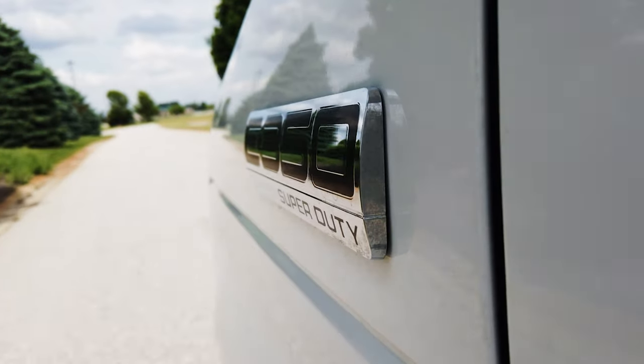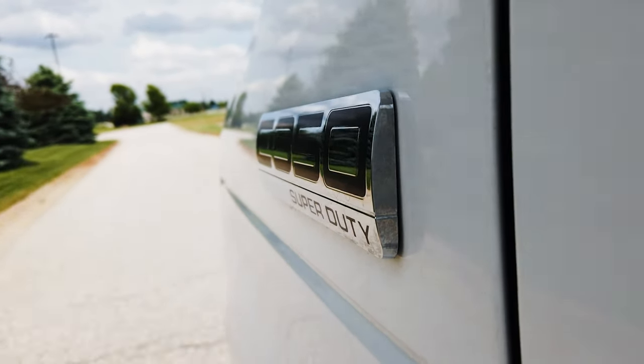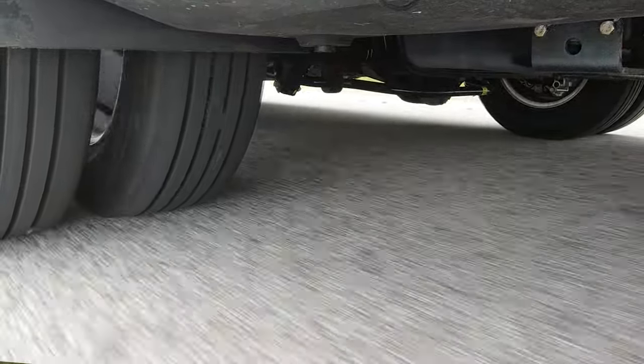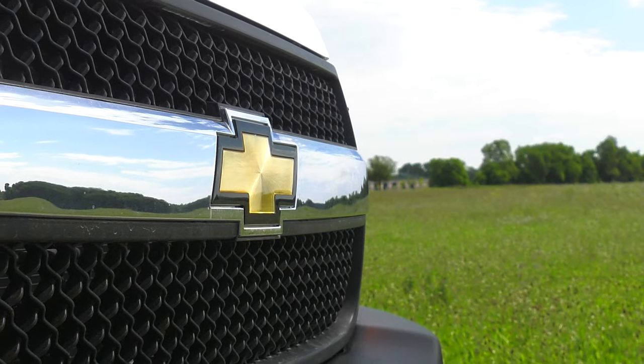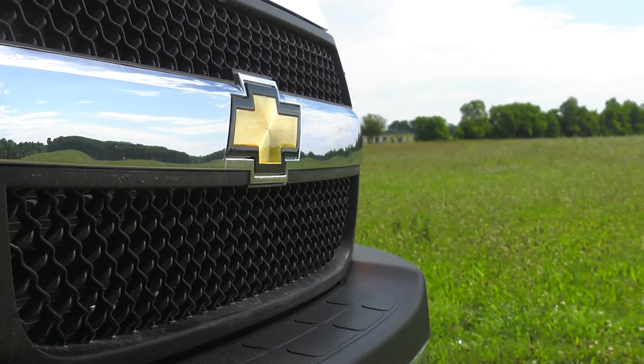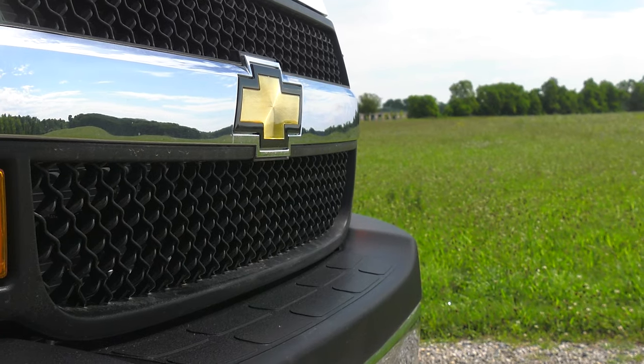You can get the LC25 on either a Ford or Chevy chassis. The Ford is 25 feet long and the V8 has 350 horsepower and 468 pound-feet of torque. The Chevy is going to be 25 feet 7 inches long and the V8 under the hood gives you 323 horsepower and 373 pound-feet of torque.